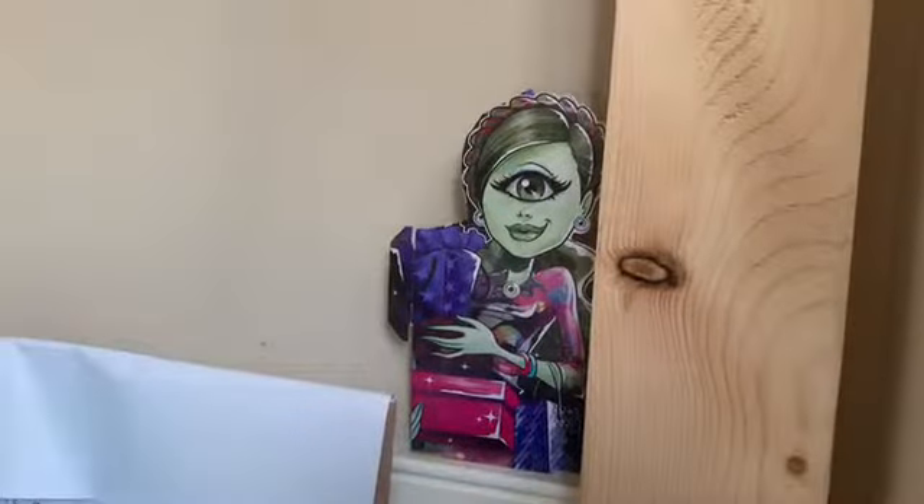The last thing in this room is this cutout of Iris from Monster High, because they like Monster High and dolls. So she just hides back over there.